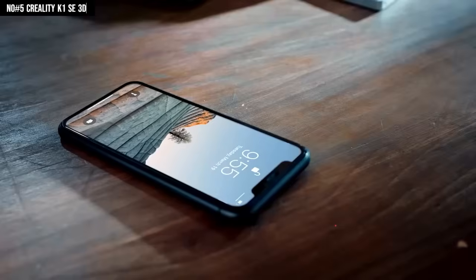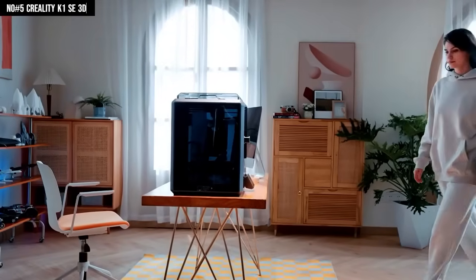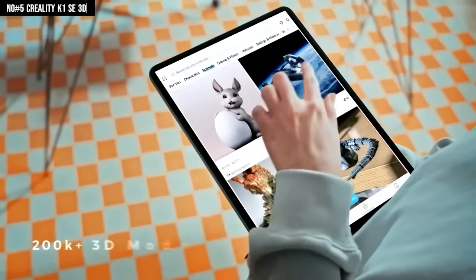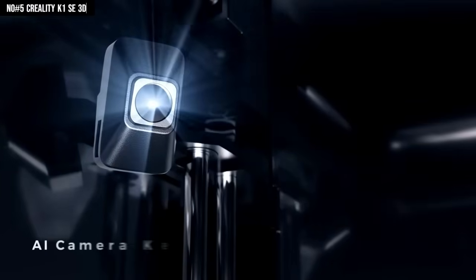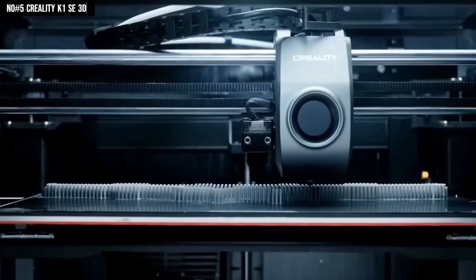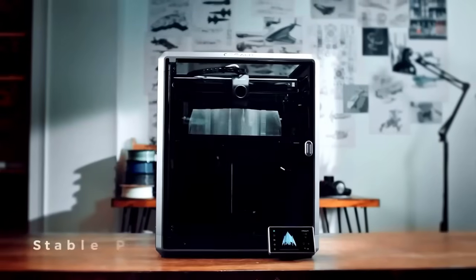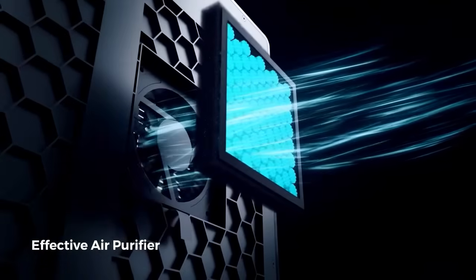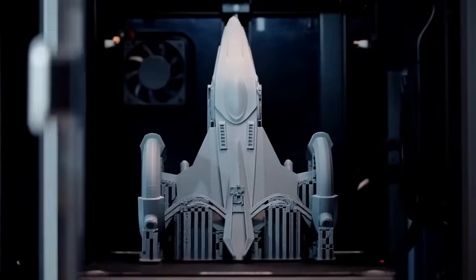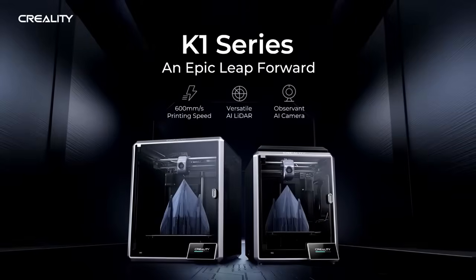Throw in the Creality Cloud app, WiFi control, remote monitoring, and upload from your phone — yep, you're printing while you're making dinner. And when you see it print detail after detail, it hits: this is how modern 3D printing should feel. The K1 SE isn't just an upgrade, it's the jump from meh to wow. If you're serious about creating fast, clean, and smart, this is the machine telling you it's ready.